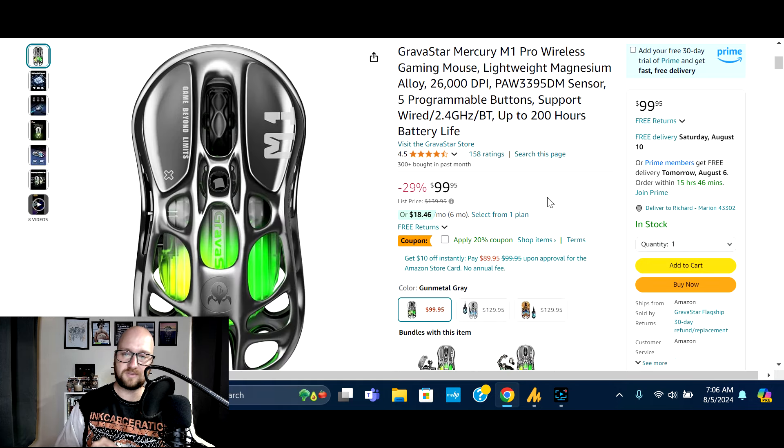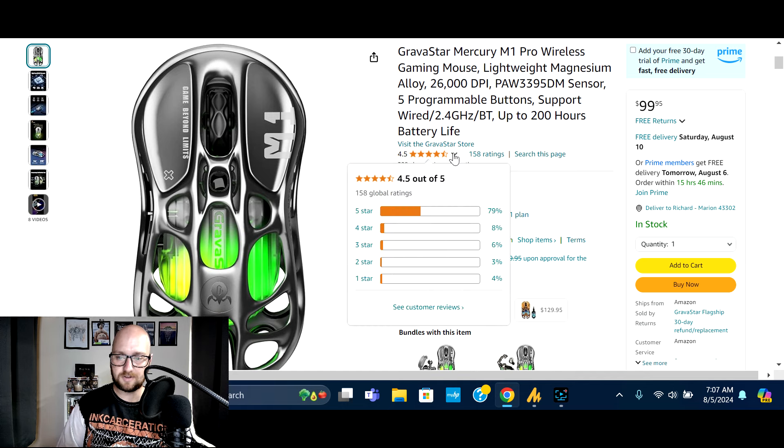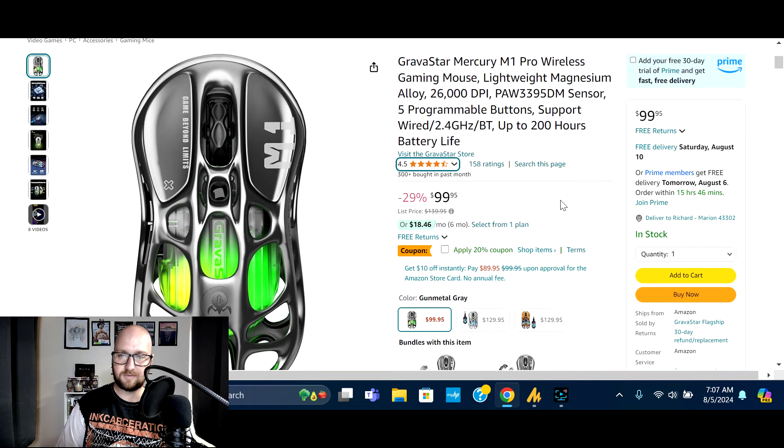Last up, we've got the Gravistar Mercury M1 Pro wireless gaming mouse — 26,000 DPI, five programmable buttons, up to 200-hour battery life. Normally $139.95, on sale 29% off at $99.95, plus a digital coupon for another 20% off — totaling 49% off, almost 50%. 300 bought in the past month, 158 global ratings, 79% five-star. Check the video description for the deal.